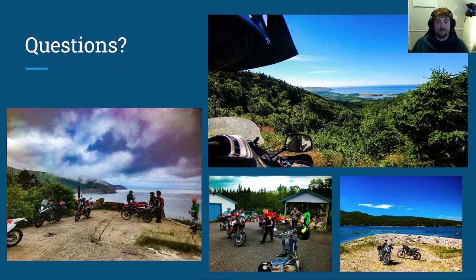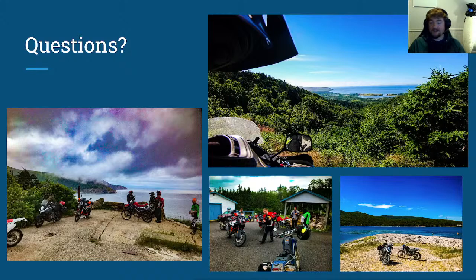Just a couple of minutes left before six o'clock. Any last minute questions? How do we get in touch? TrailTrashADV at Outlook.com. Thanks for tuning in — it's been really nice to actually interact with you. I know we've gone back and forth on YouTube, Instagram, and Facebook lots, but it's been nice to actually talk to you. If you want to do more of this in the future, send me an email and let me know. We'll make it happen.